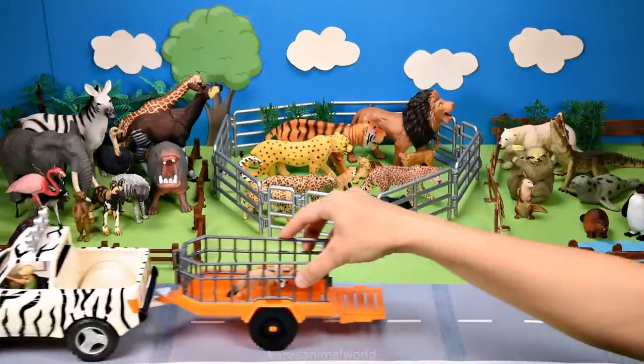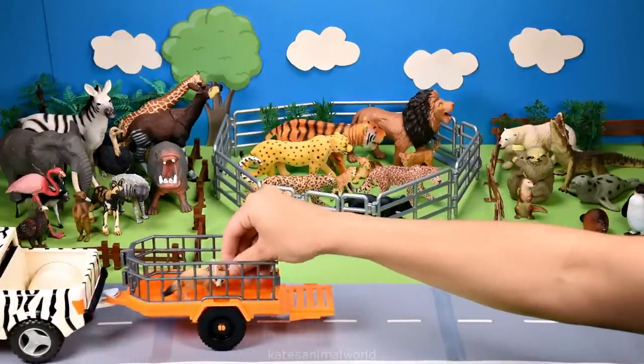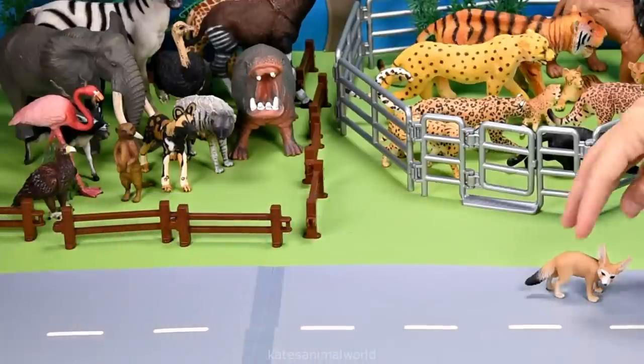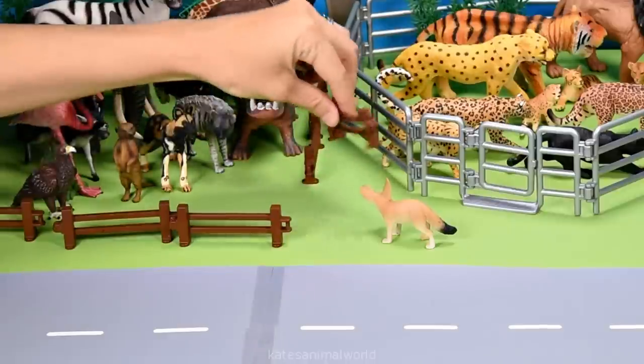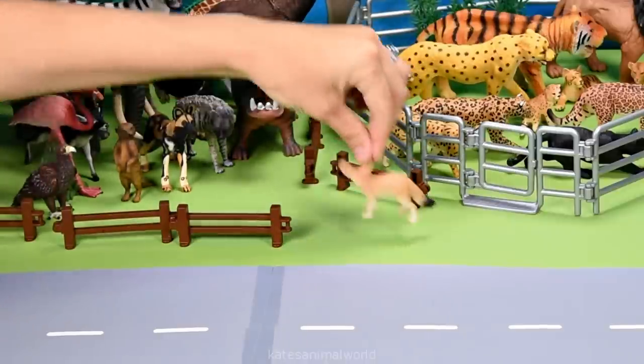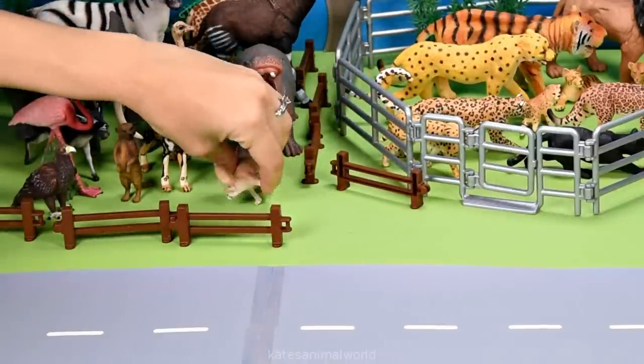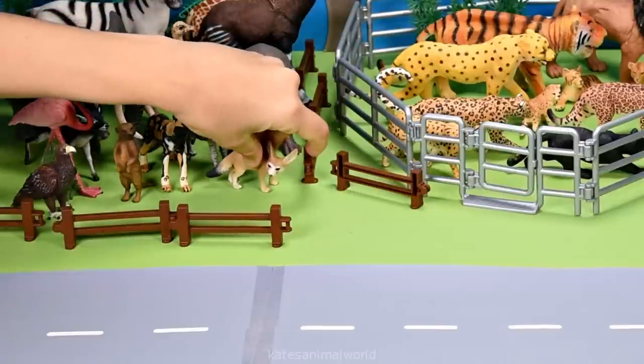Who have we got in the back? It's a fennec fox. Fennec foxes are found in North Africa and are also known as desert foxes because they love the desert. Let's pick him up. Don't forget to close the gate.